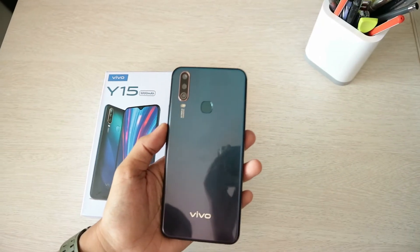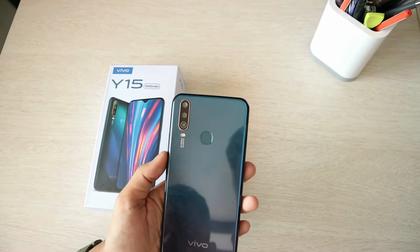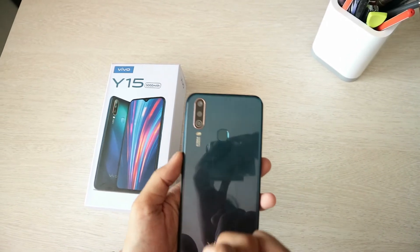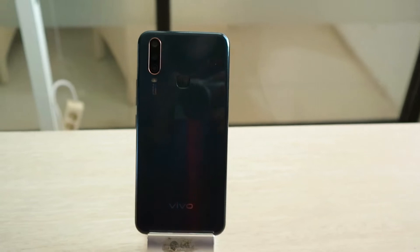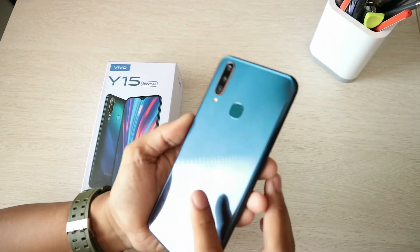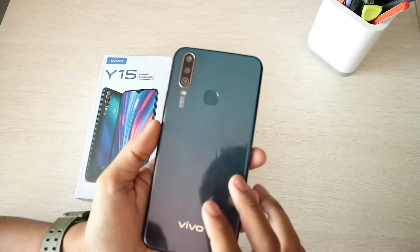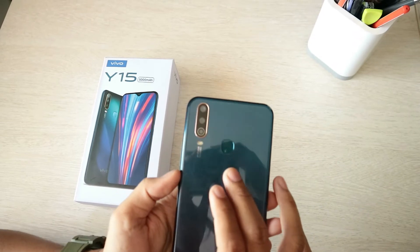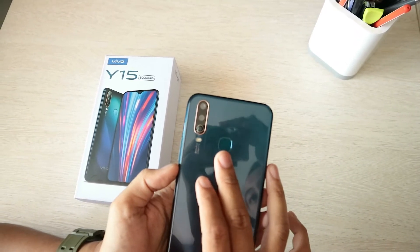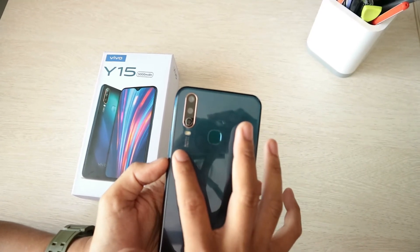Untuk segi desainnya, Vivo Y15 ini untuk bagian belakangnya sudah sangat cukup baik dengan menggunakan material karbonate. Dan untuk warnanya, dia tidak terlalu mencolok, berwarna gradasi-gradasi seperti ini. Di bagian belakangnya terdapat Fingerprint Sensor, dan juga terdapat triple camera AI, dan juga LED Flash-nya.